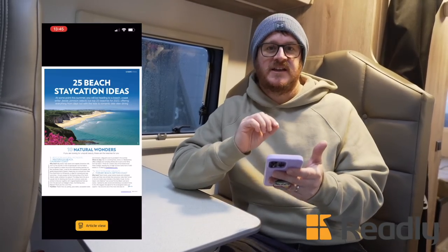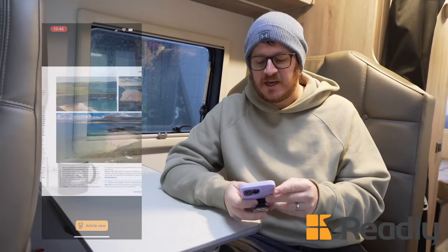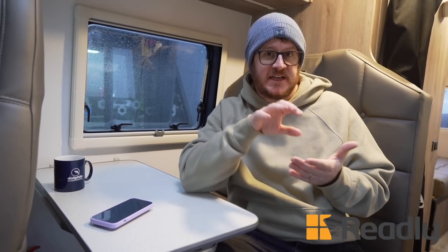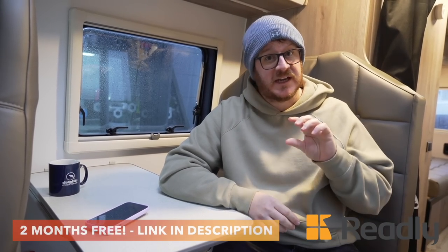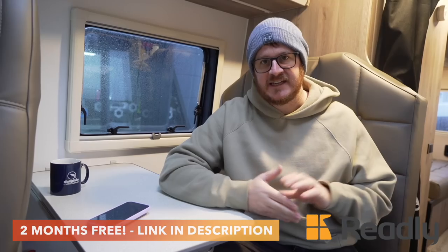There's nothing better than taking the campervan up to the beach and spending the day — or even longer — there. Another great feature about Readly is the offline capability. You can save the magazine to your device and read it when you're away at the campsite, which often doesn't have great signal — often the best campsites don't have great signal because they're in the middle of nowhere. So don't forget, click the link in the description below and you'll get two months for free, and you can cancel at any time.